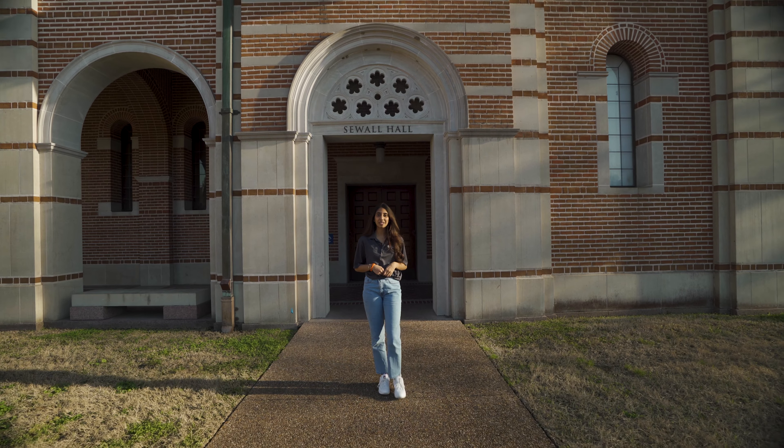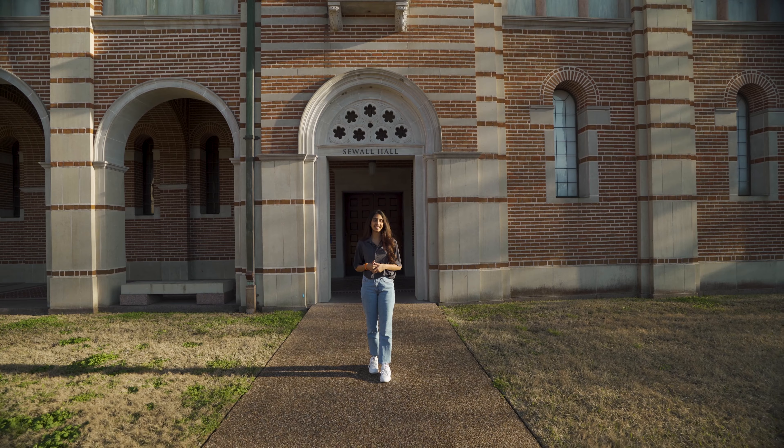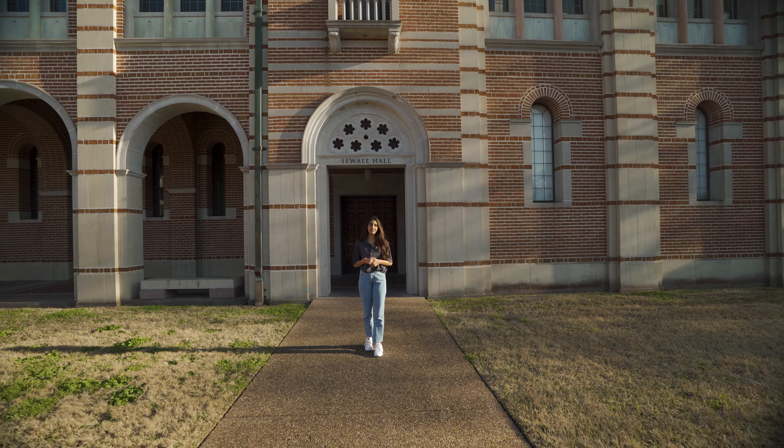Thanks so much for coming on this virtual tour with me. I hope that you get a chance to come in person and see both the Welcome Center and studio spaces soon.